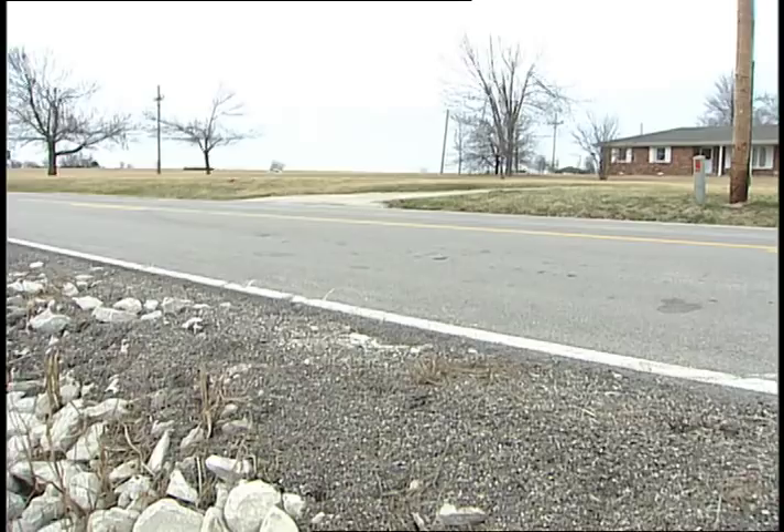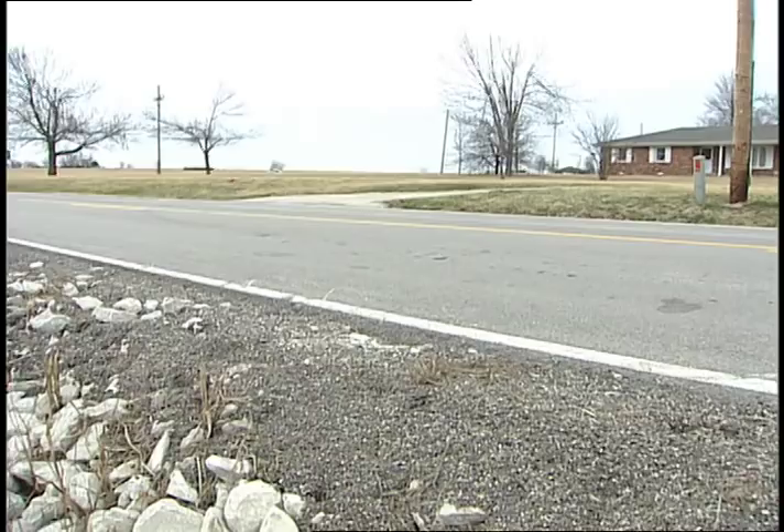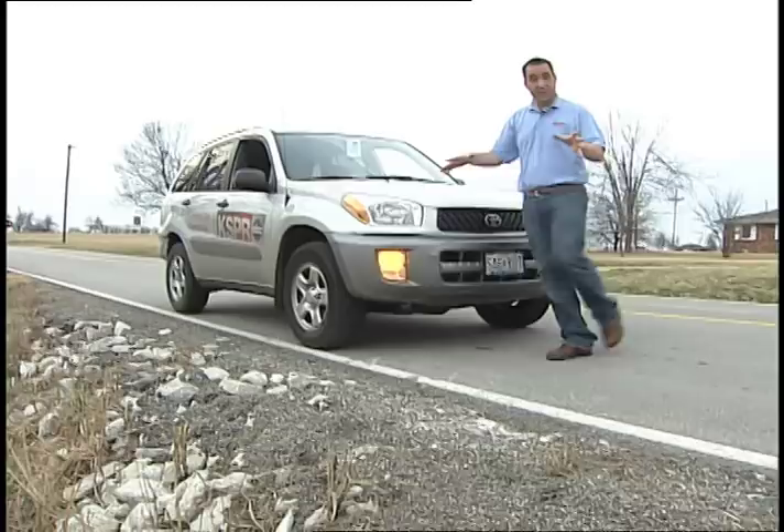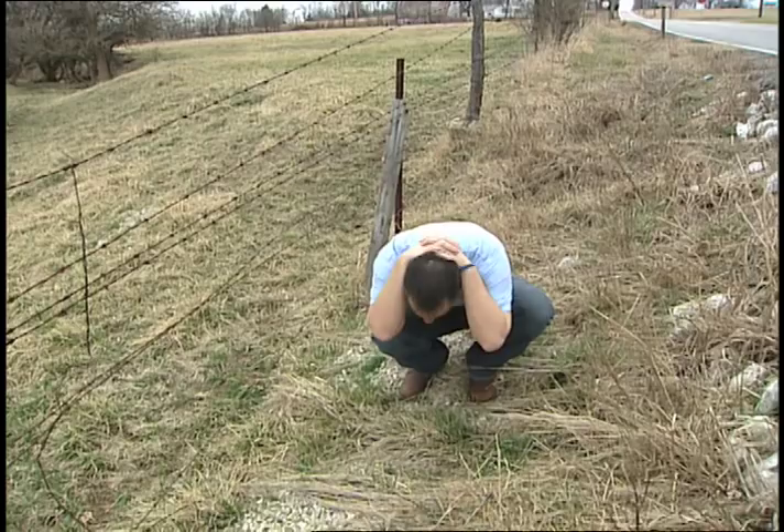What if you're actually driving in your vehicle and a tornado approaches? Believe it or not, you want to get out, stop your vehicle, turn on your flashers, find a low-lying area like this — a ditch, a depression — get down in here, cover yourself up with your arms, crouch down, and protect yourself from flying debris.